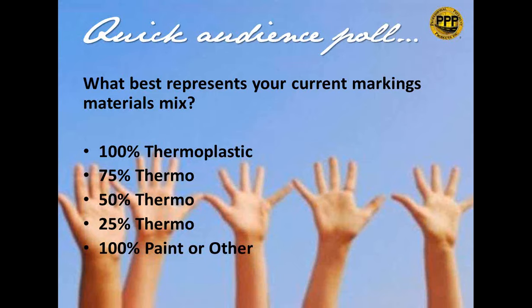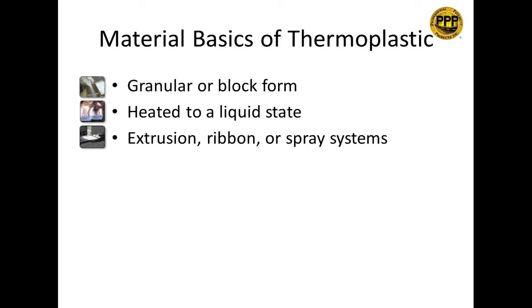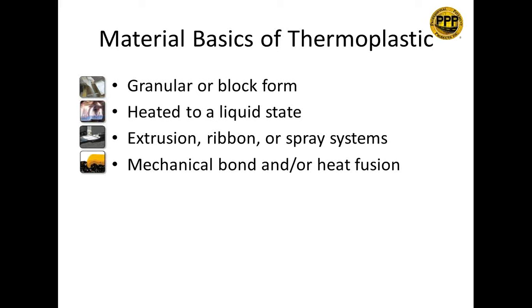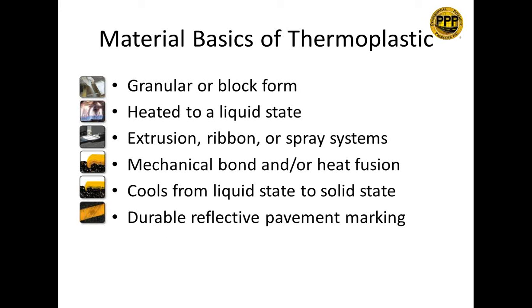Thermoplastic is provided in either granular or block form. It's heated to a liquid state and then applied through either extrusion, ribbon, or spray systems. It creates a mechanical and/or heat fusion bond with the surface. It then cools from a liquid state to a solid state, resulting in a durable, reflective pavement marking.